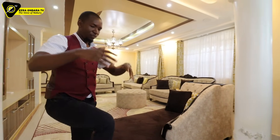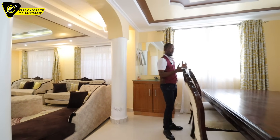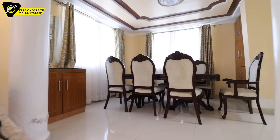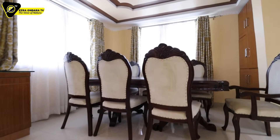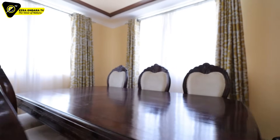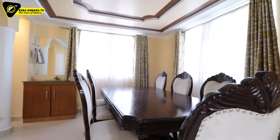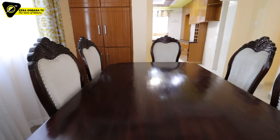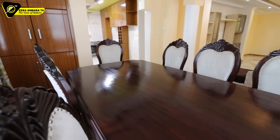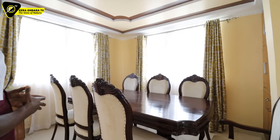From the sunken lounge I climb up to the dining area. What do I see here? This is a seven-seater dining table. Good quality — this is mahogany. Looks like they got them from Akanthas Furnitures in Nakuru — these are the kinds of things Akanthas Furnitures deals with.